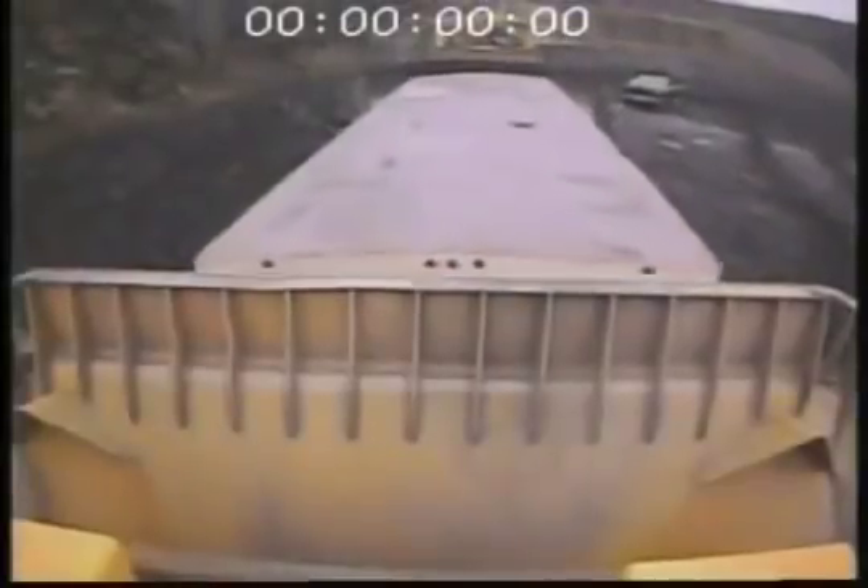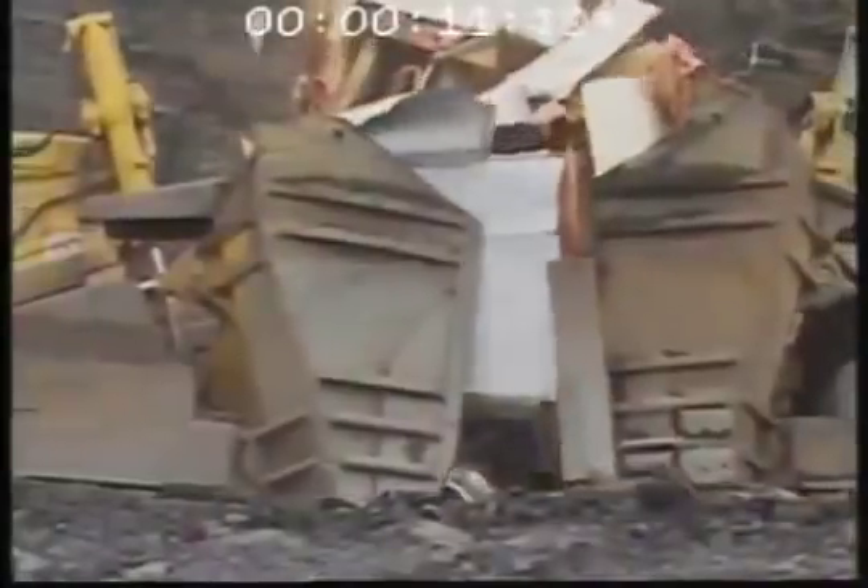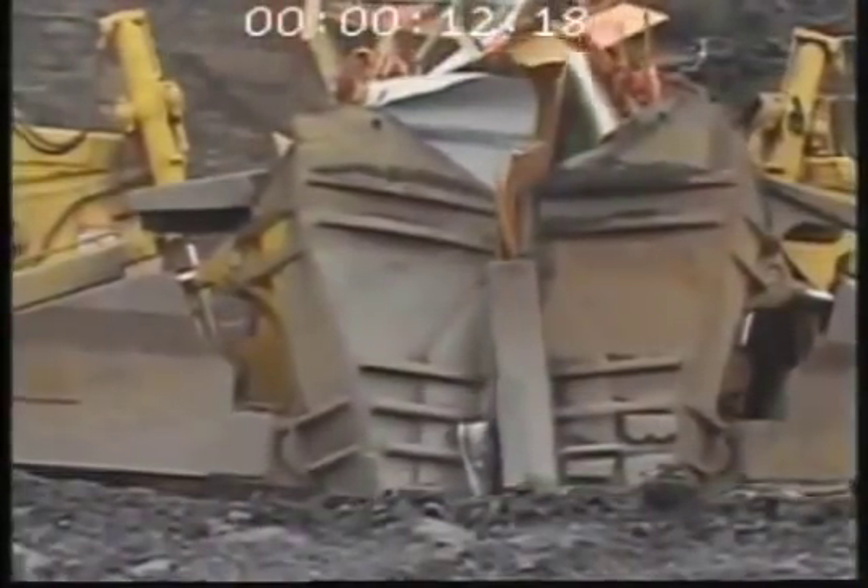That's 45 feet of trailer crushed by the combined 23,000 horsepower of two superdozers in a little less than 13 seconds.